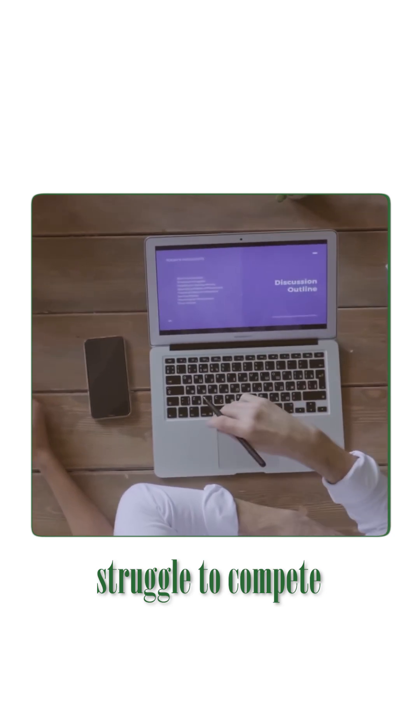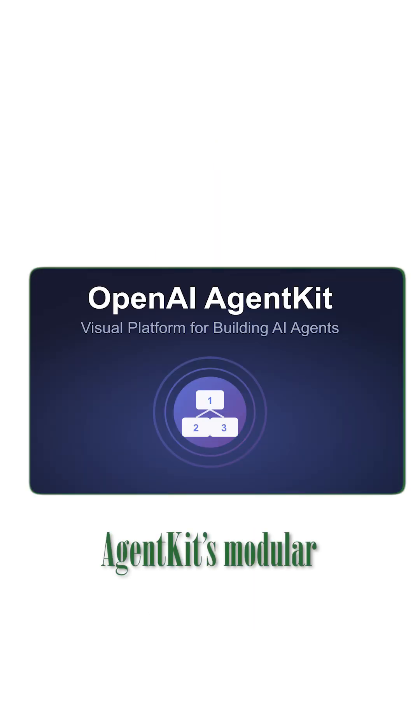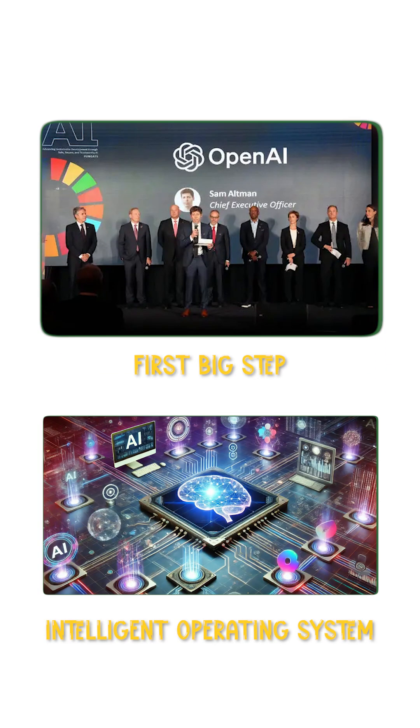Small AI startups face a hard time competing, but enterprises get a real advantage. They can build internal assistants, customer support bots, or even automate daily workflows — all using AgentKit's modular blocks. This isn't just another toolkit; it's OpenAI's first biggest step towards a smart operating system for AI-powered products.